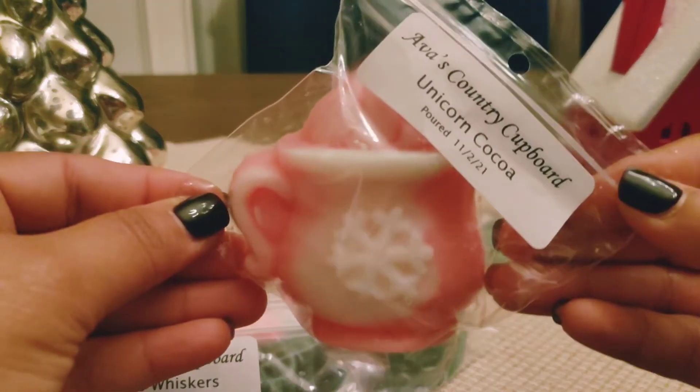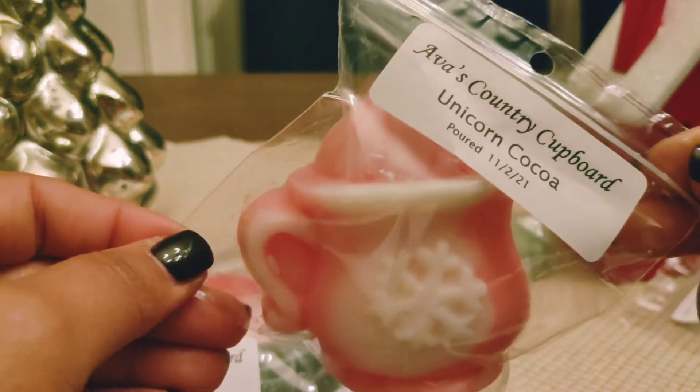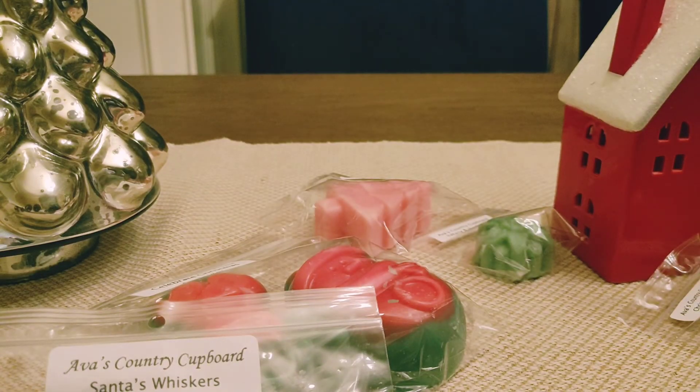Then I got this cute cocoa mug in Unicorn Cocoa — which is so cute — and this is white hot chocolate with fresh berries and a hint of coconut. I know this is white hot chocolate, but it definitely smells chocolatey, almost like regular chocolate. I'm definitely getting the coconut and the berries. It almost reminds me of chocolate covered strawberries with a hint of coconut.